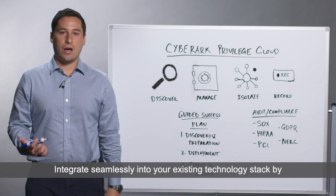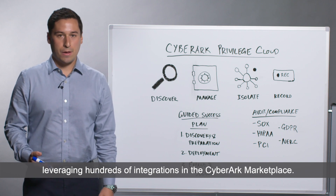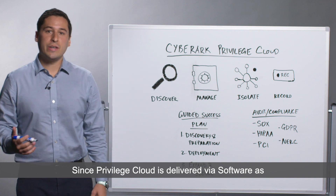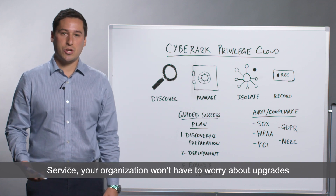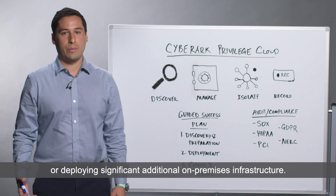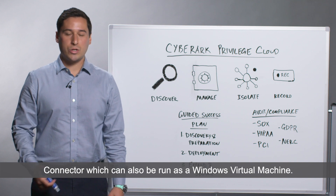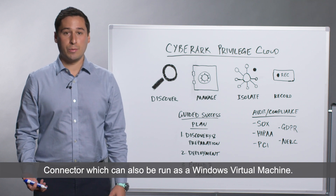Integrate seamlessly into your existing technology stack by leveraging hundreds of integrations in the CyberArk marketplace. Since Privilege Cloud is delivered via software-as-a-service, your organization won't have to worry about upgrades or deploying significant additional on-premise infrastructure. The only on-premise component is a lightweight Privilege Cloud connector, which can also be run as a Windows Virtual Machine.